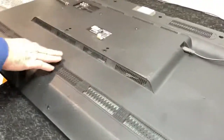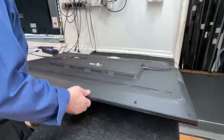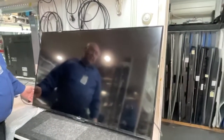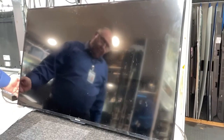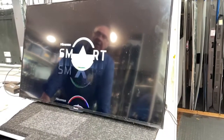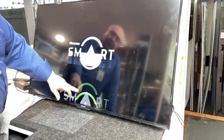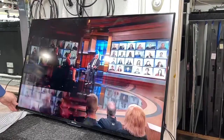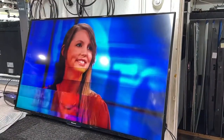This TV was brought in for a backlight replacement and appeared to have a screen issue. The customer approved the replacement. We're removing the backlight now. The problem is that half of the screen is jumping.